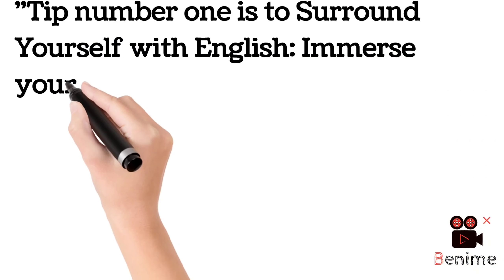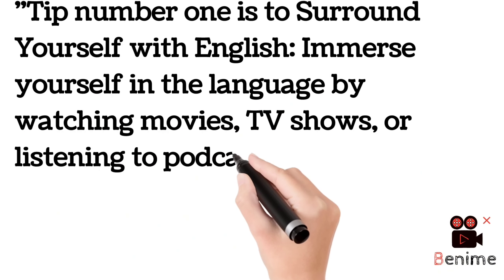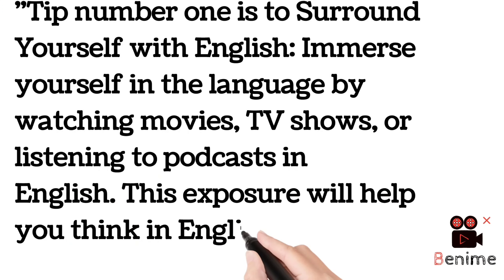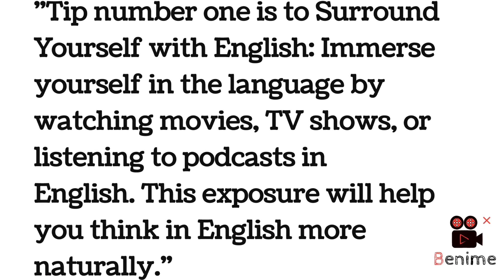Tip number one is to surround yourself with English. First of all, you have to be surrounded by English — then you will start thinking in English. Immerse yourself in the language by watching movies, TV shows, or listening to podcasts in English. This exposure will help you think in English more naturally, because 24/7 you will be surrounded by it.